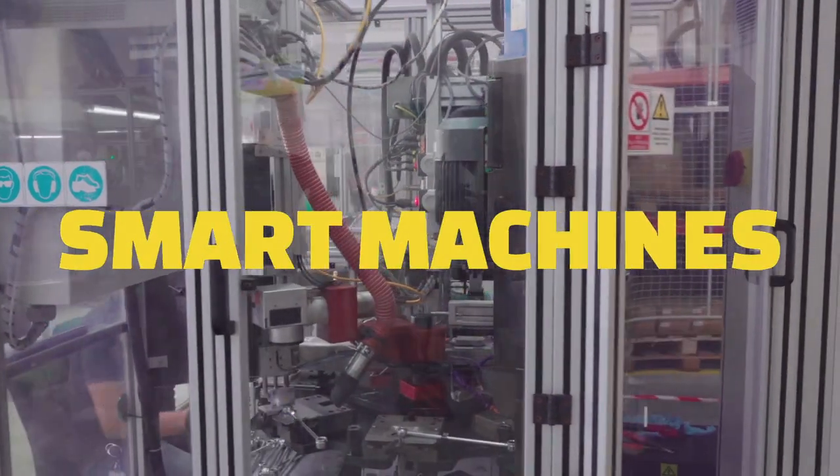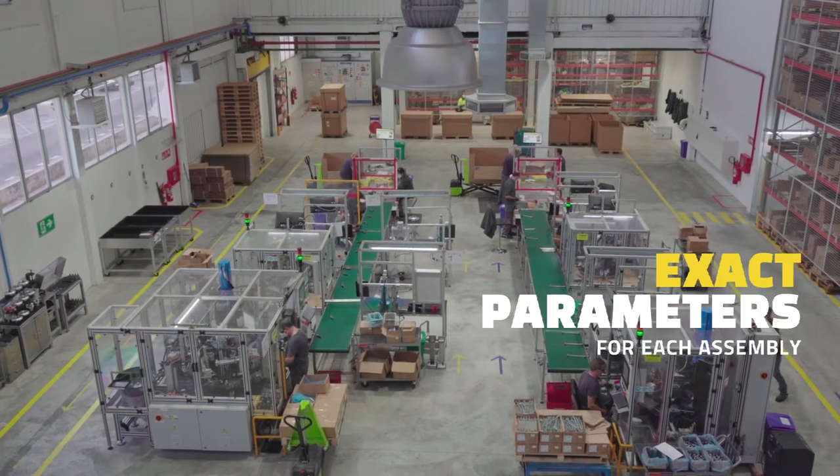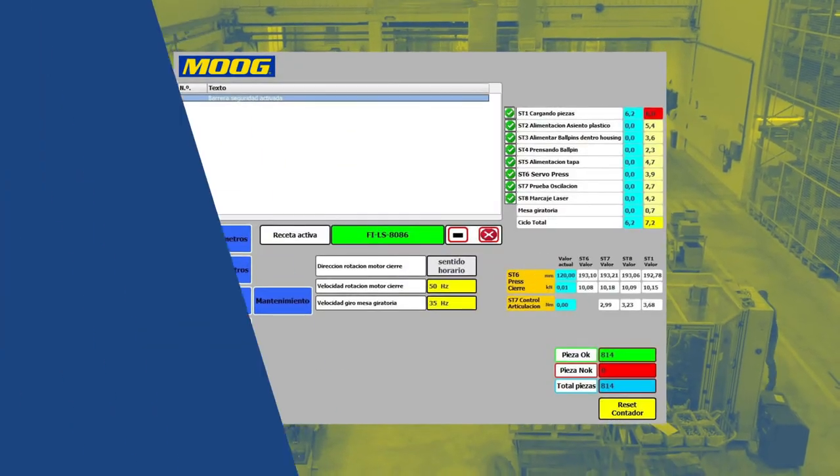We ensure the highest level of quality by fully integrating intelligent and automated quality controls into our production processes. The smart machines use this data to drill down to the exact production parameters required for each assembly, ensuring all part assemblies are within required tolerances.